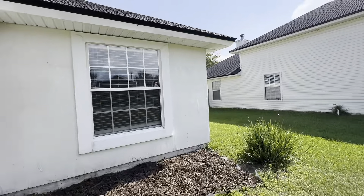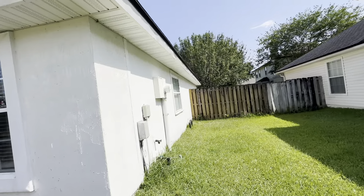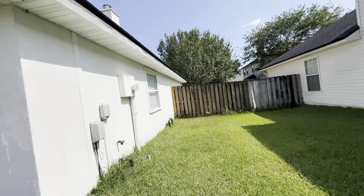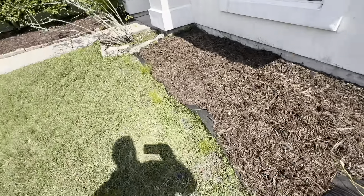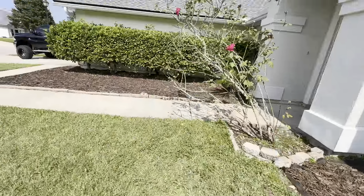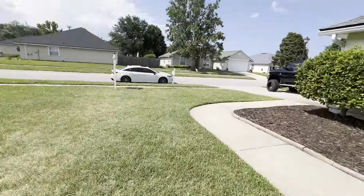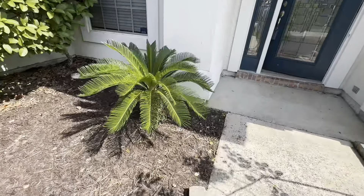The house looks to be stucco over frame. On the side of the house there's lots of space — could use a little touching up on the beds and landscaping, but besides that not bad. Check out that palm tree.